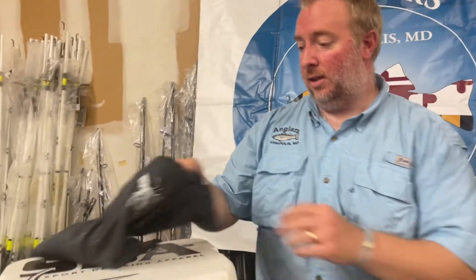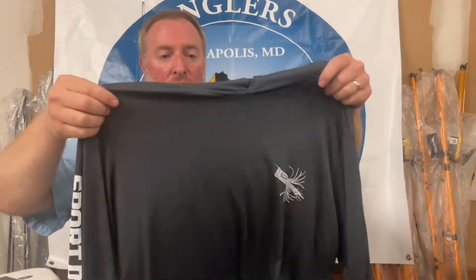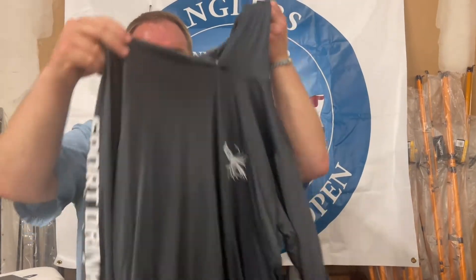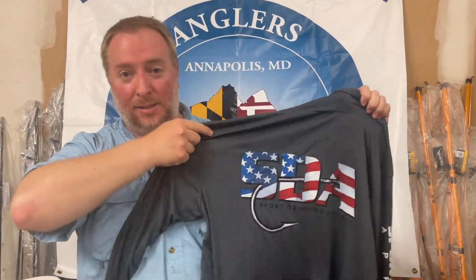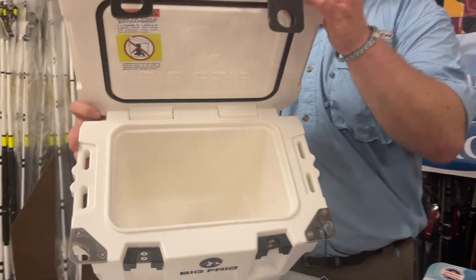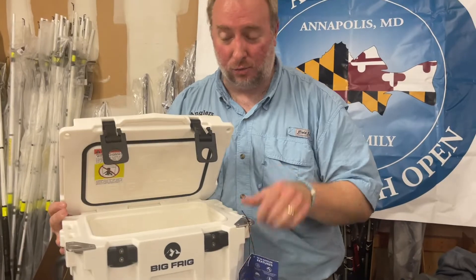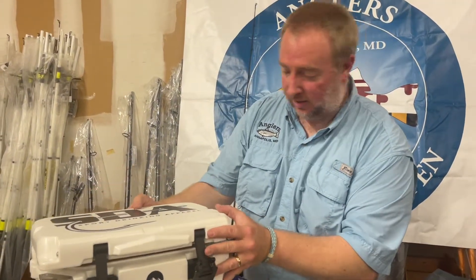Moving over to Sports Drink Apparel — we're going to have this awesome hooded shirt with the US flag on the back, which is pretty awesome. Another dry sun shirt to keep you dry. And then a Sports Drink Apparel cooler — this thing is really, really nice. Roto molded, very strong construction, with a handle on the top.